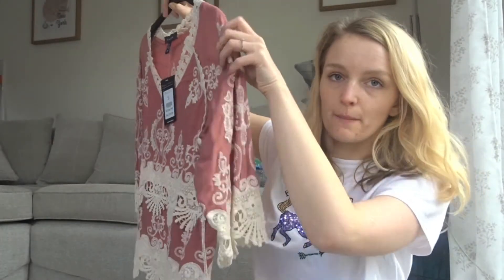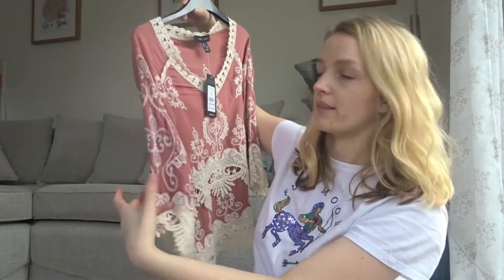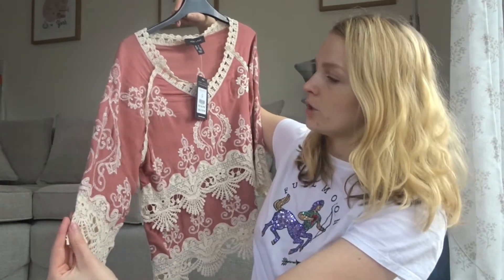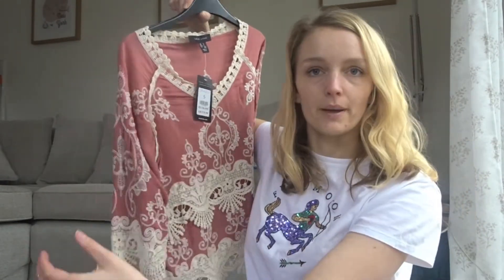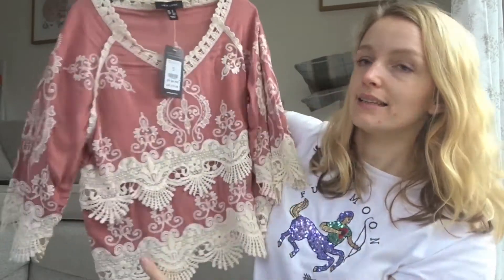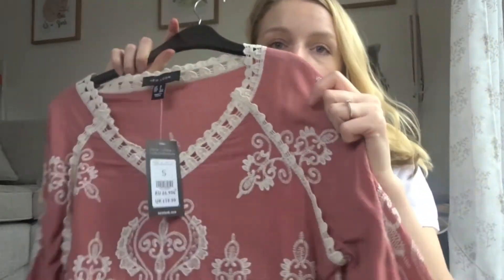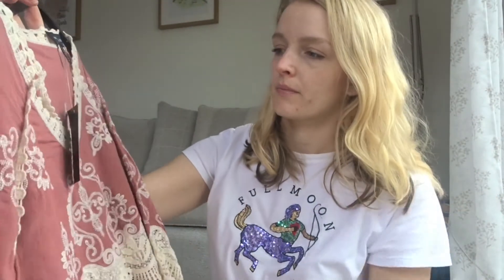This is just like ultimate boho vibes, which is totally what I'm about. This will be gorgeous in summer with some wooden sandals — that's what I'm into and I really want to get some. I think this colour really matches well with my skin tone, which is good. A bit expensive for New Look but I think it's definitely worth the price and it's quite good material as well.